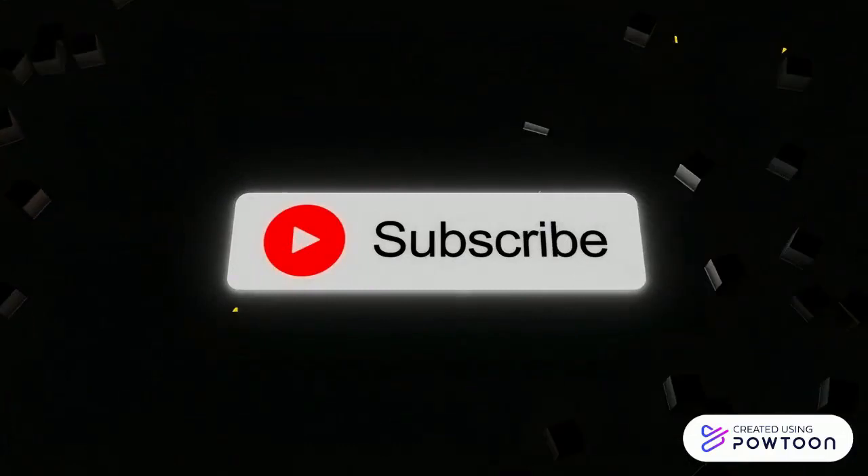Don't forget to like, subscribe, and hit the bell icon to stay updated on our latest educational content. Until next time, keep exploring, keep learning. This is Fatma from Online Learning with Fatma, signing off. Take care.